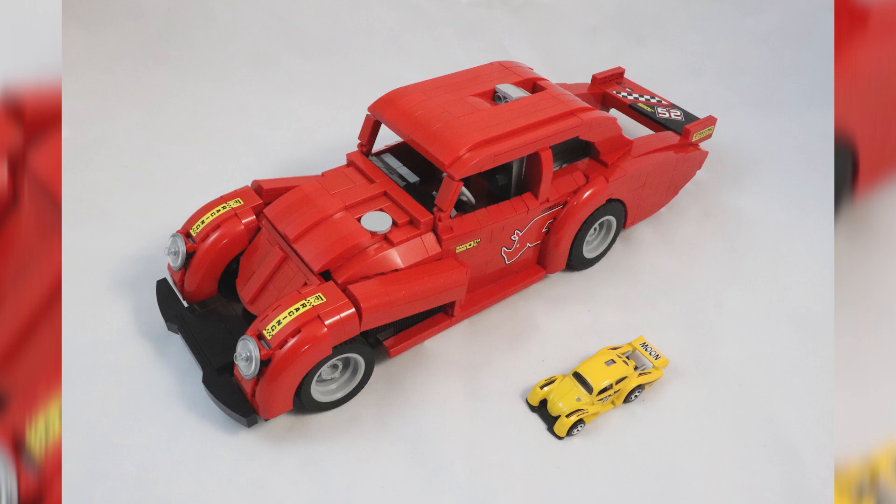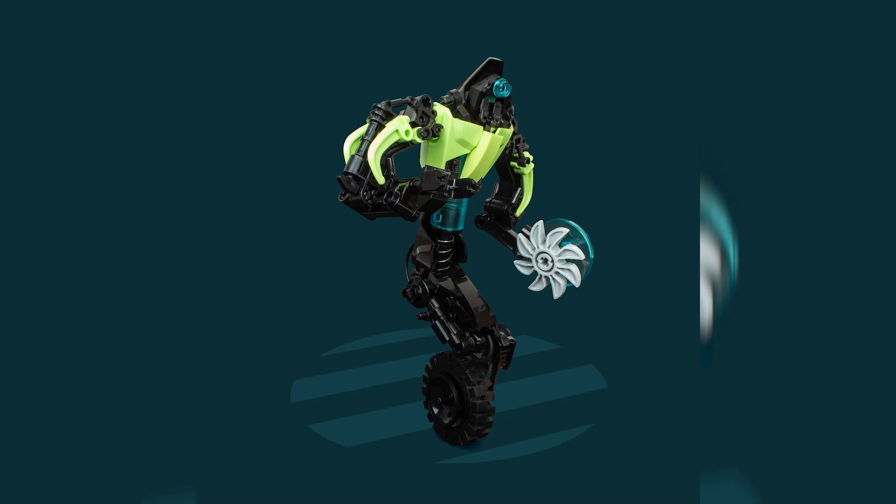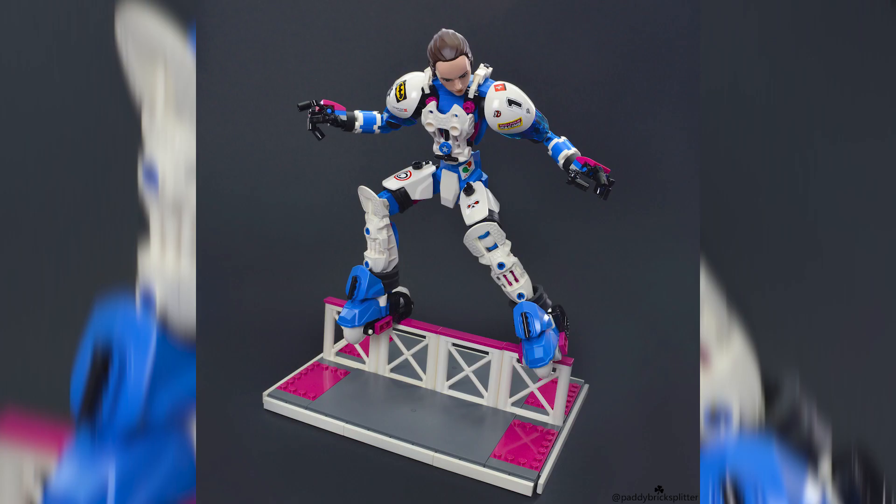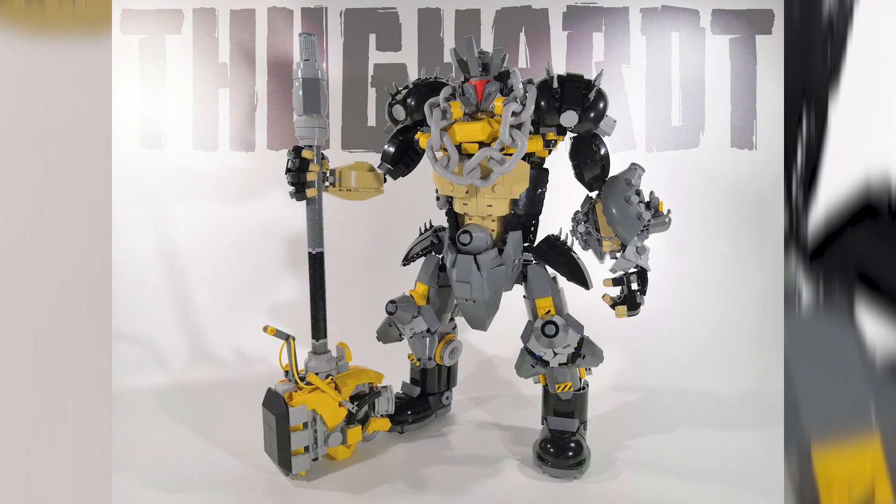Hey everybody, welcome to Brick Vault! Today is another LEGO Top 10 MOCs of the week. The last couple of episodes have been top 10 MOCs every two weeks, but I'm going to try to get back onto that weekly basis. This is the episode where I basically show off the coolest custom creations I happen to see people building in LEGO all around the world.